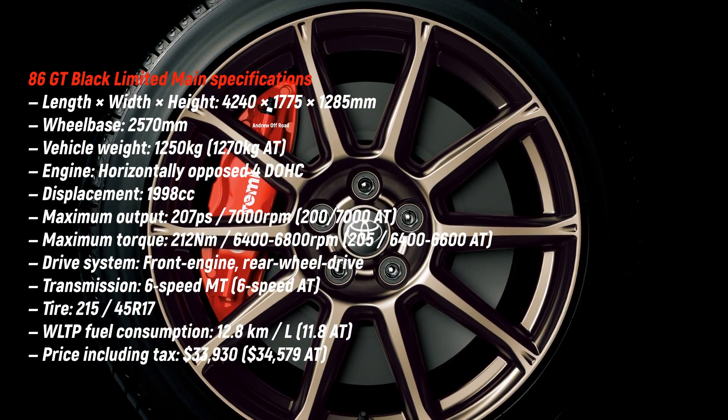The price is $34,000 for the manual and $1,000 more for the automatic. The good news is that this isn't the end of the 86 — Toyota and Subaru will be working together again for the next generation 86 and BRZ.